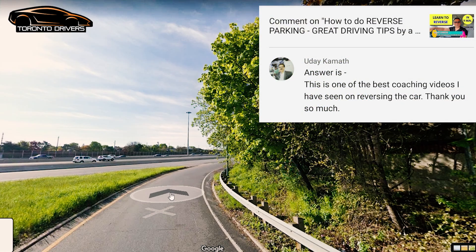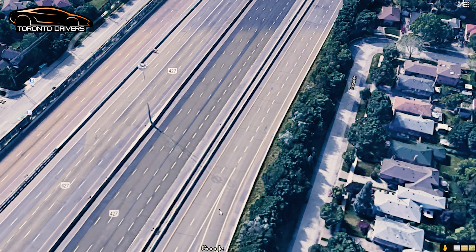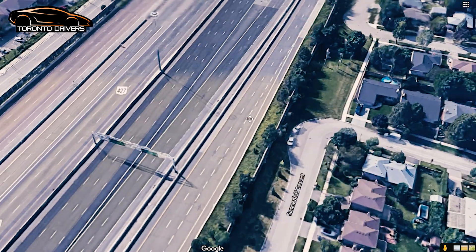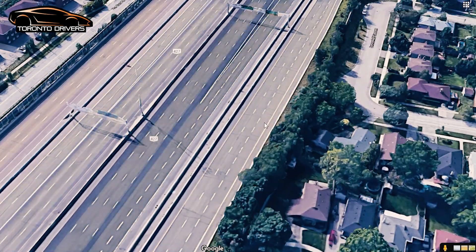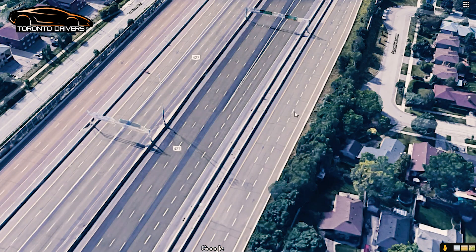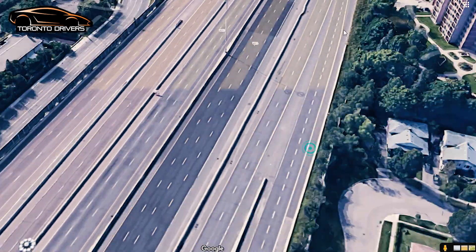This is where you enter the highway. I want to show you the aerial view so you better understand what to expect. The acceleration lane is really long, so you will get a lot of time to get up to speed. From here I would start accelerating and try to get up to 100 — the speed limit on 427 is 100 kilometers per hour. The tricky part is that both these lanes are going to end, so you'll have to switch about three lanes. Be prepared for that.